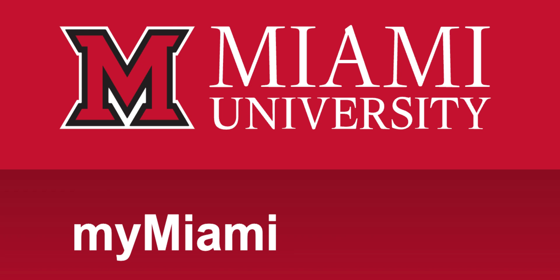Hello, welcome to the new MyMiami interface. I'm excited to show you around the new portal. Let's get started.